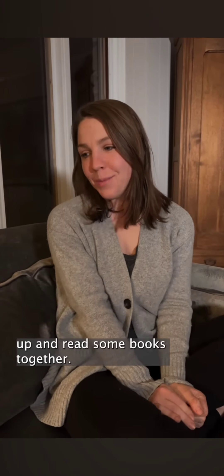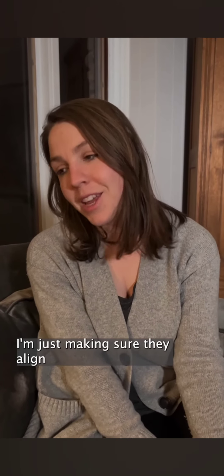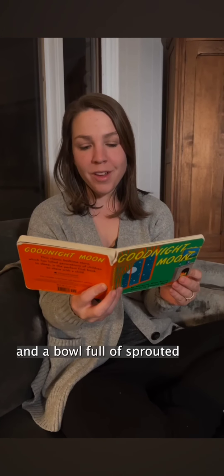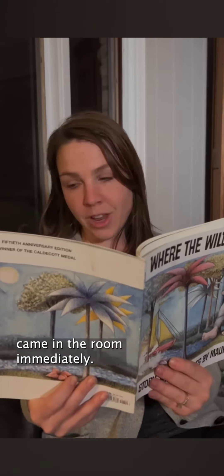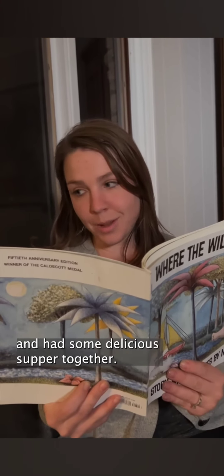Okay boys, it's time to cozy up and read some books together. Don't worry if some of the pages sound strange — I'm just making sure they align with our lifestyle. And a comb and a brush and a bowl full of sprouted organic oatmeal. When she got home she asked, who will help me feed my sourdough? So he was sent to bed without eating anything, but then his mother came in the room immediately, laid down next to him, held him close and said, Max, I know you're just having a hard time. And then they went out and had some delicious supper together.